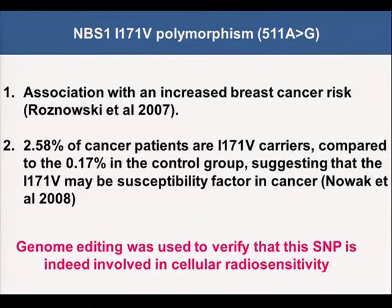We then used single-base pair editing as a tool to study individual radiosensitivity. We chose the NBS1 I171V polymorphism as our first target. It was reported that this polymorphism was associated with increased breast cancer risk, and also reported that this SNP may be a susceptibility factor in cancer. So we used genome editing to verify that this SNP is indeed involved in cellular radiosensitivity.